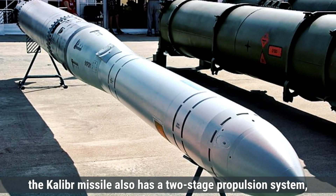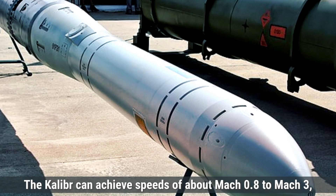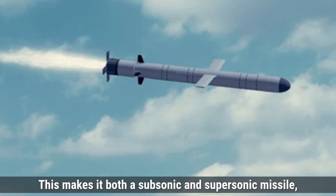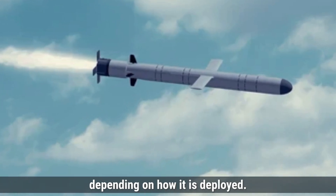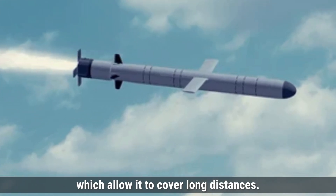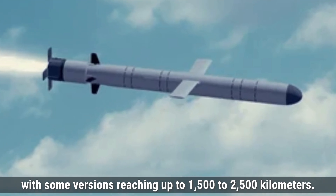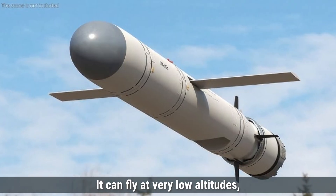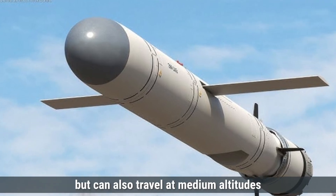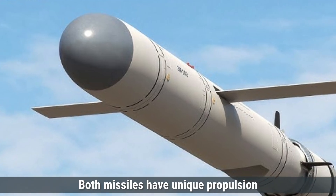The Kaliber missile also has a two-stage propulsion system, but it uses a turbofan engine in its cruise stage. Kaliber can achieve speeds of about Mach 0.8 to Mach 3, depending on the variant, making it both a subsonic and supersonic missile depending on how it is deployed. The missile is fueled by liquid propellants, which allow it to cover long distances. Kaliber has a much longer range compared to BrahMos, with some versions reaching up to 1,500 to 2,500 kilometers. It can fly at very low altitudes, sometimes just 10 meters above the ground or water, to evade detection, but can also travel at medium altitudes depending on the mission profile.